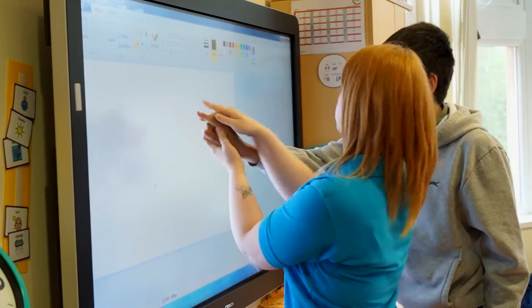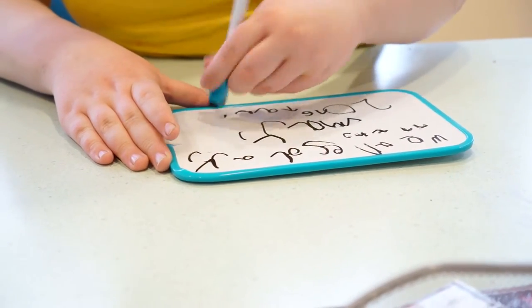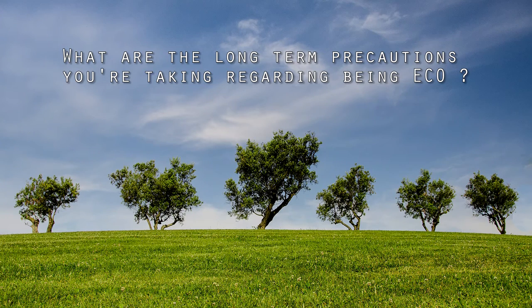Wednesday was our biggest challenge — we actually did a no paper day, which was really difficult. I think more for us as staff than for the students; the students coped really well with it. We struggled, it was so hard, but it was a really successful day.